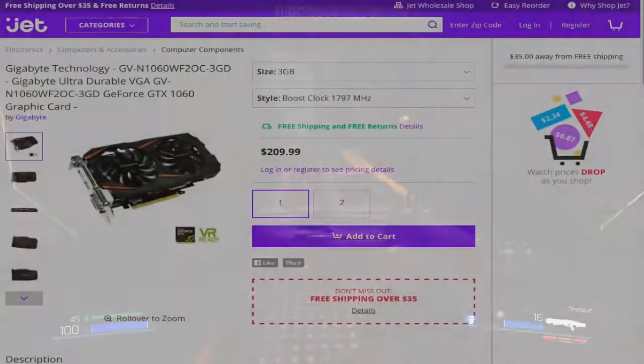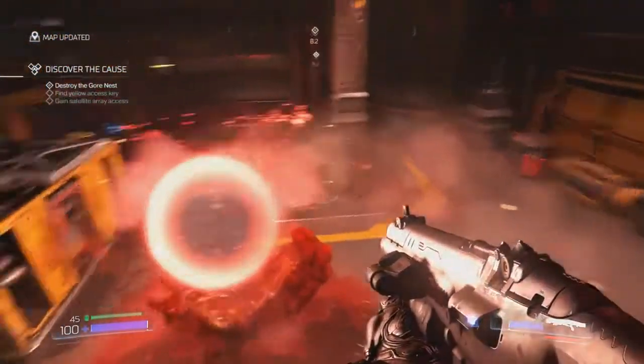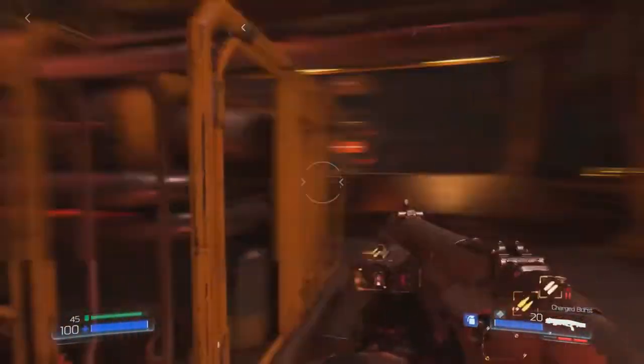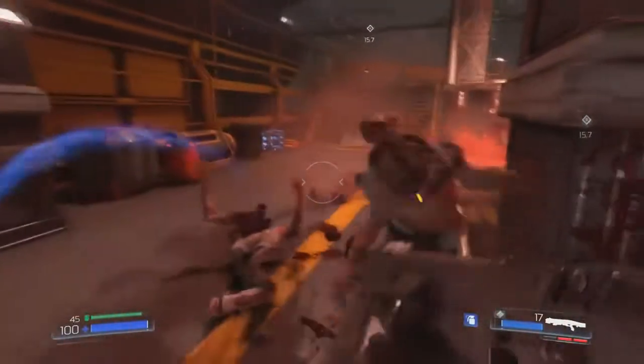For the video card, I chose the Gigabyte GeForce GTX 1060 3GB WinForce OC for $200. The direct AMD competitor for this card is the RX 470 for $180. Though the RX 470 is $20 cheaper, the GTX 1060 displays 15–20% better performance in almost every game tested. I really think the extra $20 on this card is going to be worth it, as 15–20% performance can be a big difference.